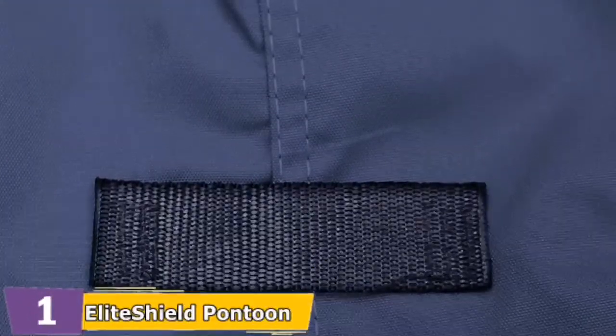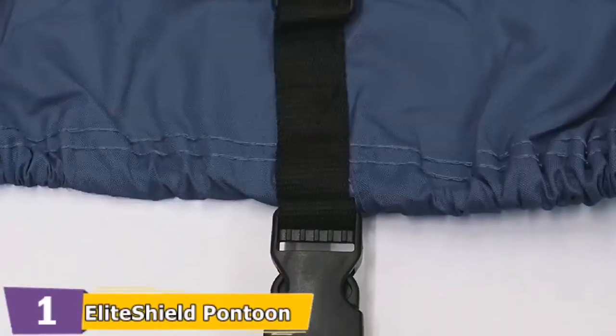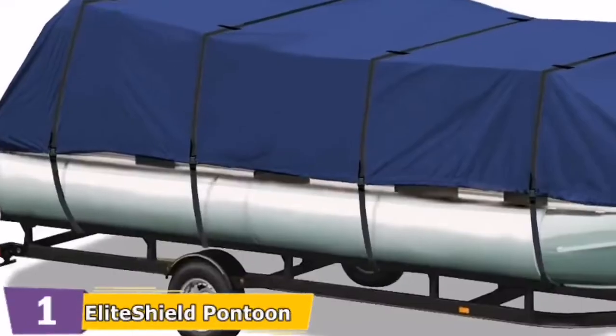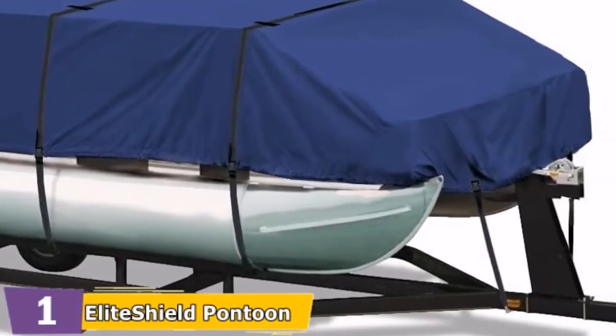The integrated buckle and strap system allows for easy fitting and trailering — adjustable straps snap into quick-release buckles on the cover. Reinforced bow and stern with web loops for quick and easy tie-down, along with trailering straps, transom flap tie-down rope, and two stern fit elastic cords are included.